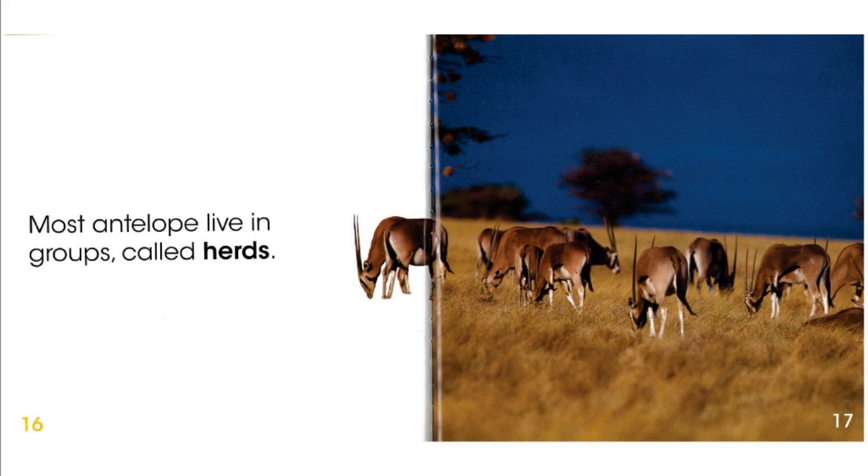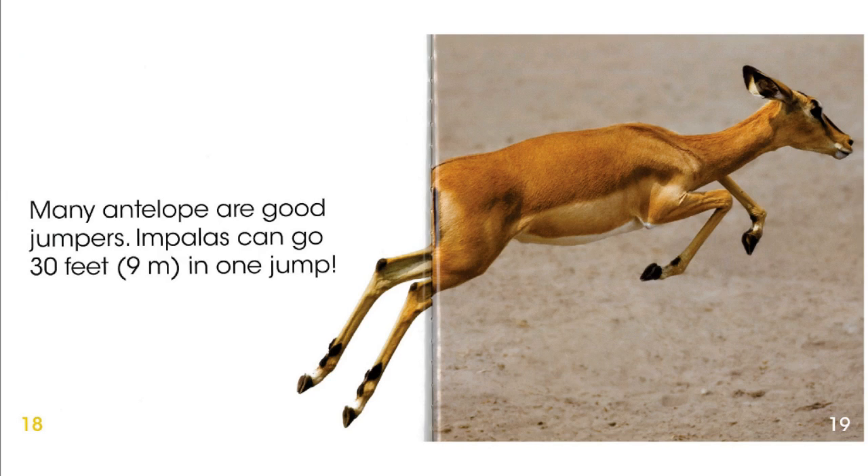Most antelope live in groups called herds. Many antelopes are good jumpers. Impalas can go 30 feet, 9 meters, in one jump.